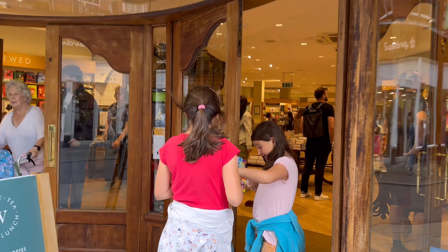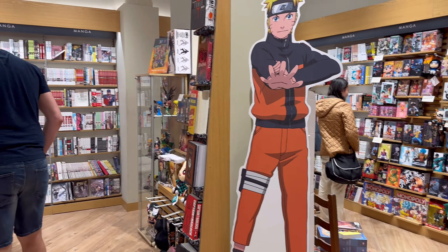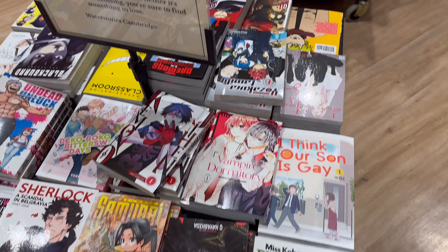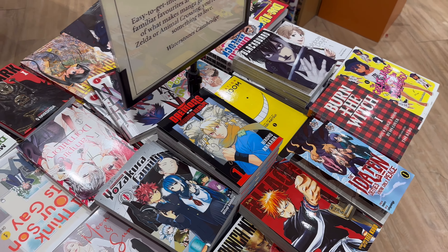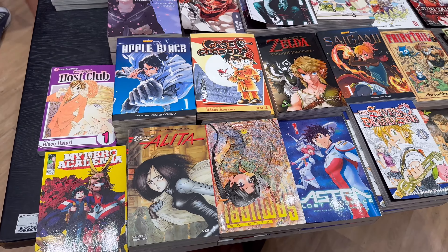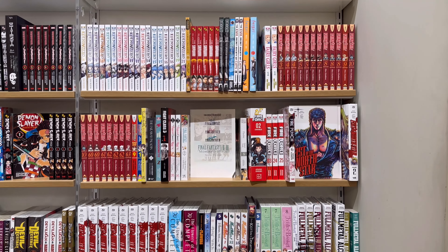We enter Waterstones here and I was really shocked because they actually moved the manga section and made it a lot larger, so I'm thinking they're doing quite well. They have volume ones here for recommendations and I thought it was really cool how they had all these tables set up, like they do in American manga shops like Barnes and Noble.